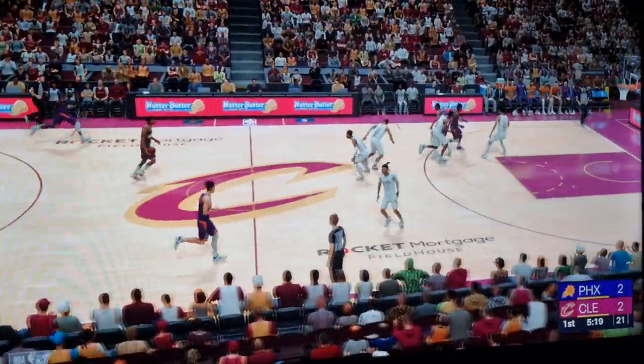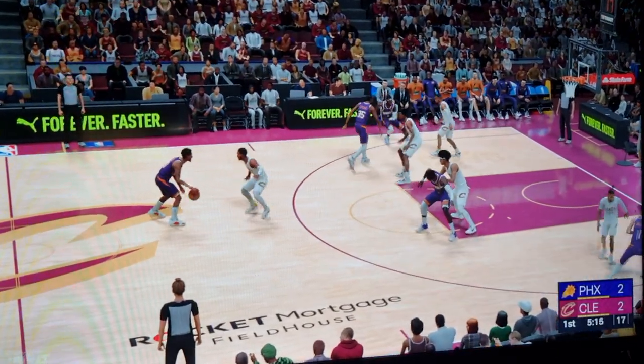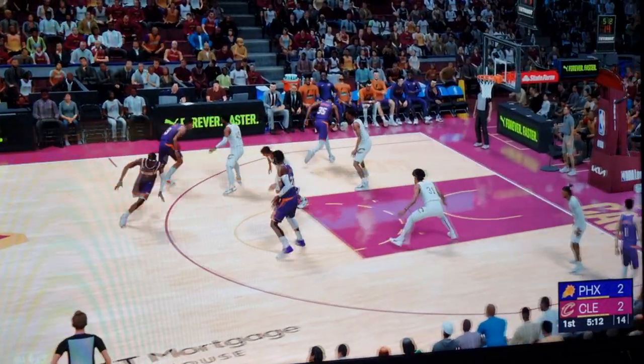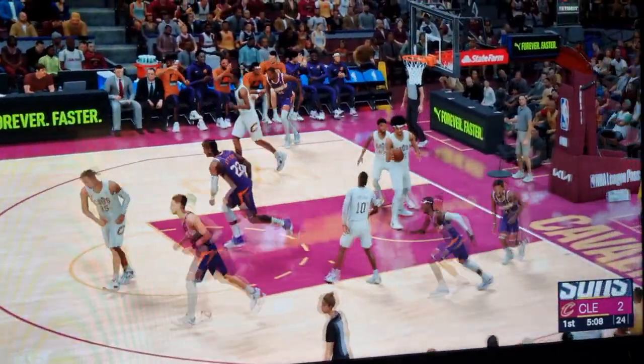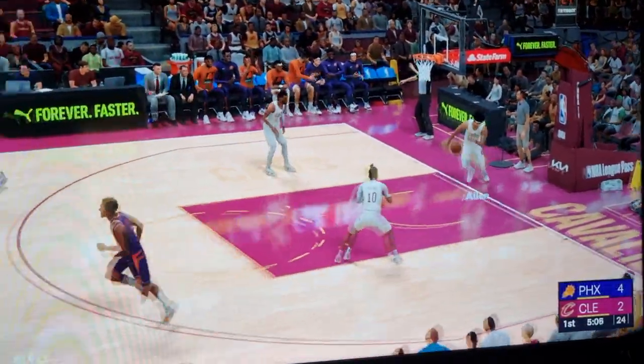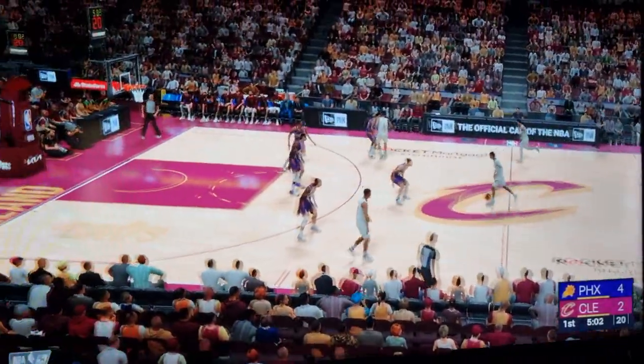Yeah, that just comes down to the lack of effort. The defender has to do better than a fight into the screen. It's Beal on the way, covered by Mitchell. Can't let Beal get that comfortable, because he's so efficient once he gets in that area.